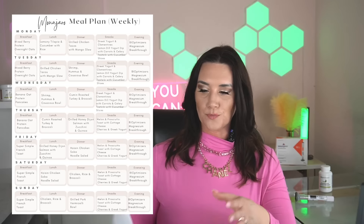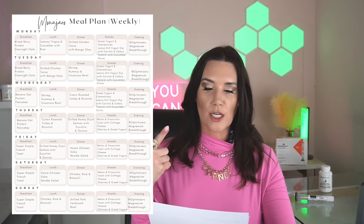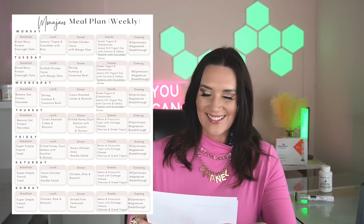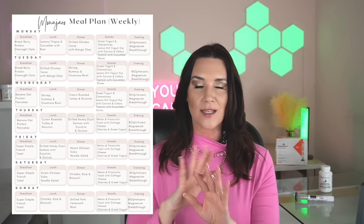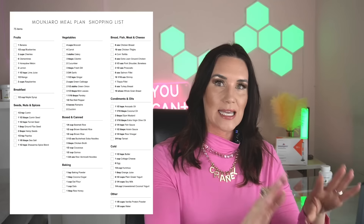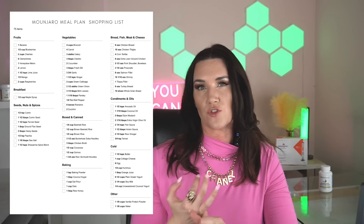The meal plan includes breakfast, lunch, dinner, and multiple snacks. In the evening there's my Manjaro nighttime routine that I've been testing for months and finally ready to talk about — and now the ZetBound nighttime routine as well. If you're dealing with the Manjaro shortage, stay tuned to some of the other videos where we talk more about that. The plan also has a full week's worth of shopping list.